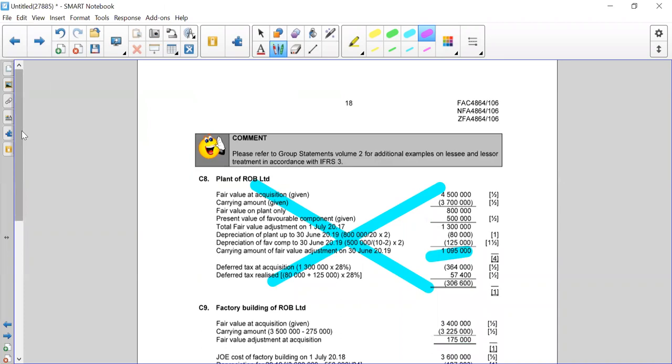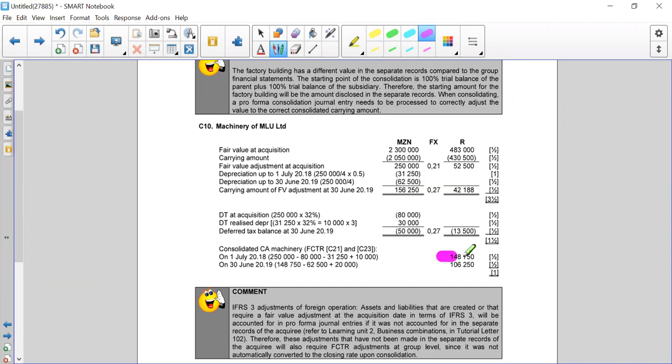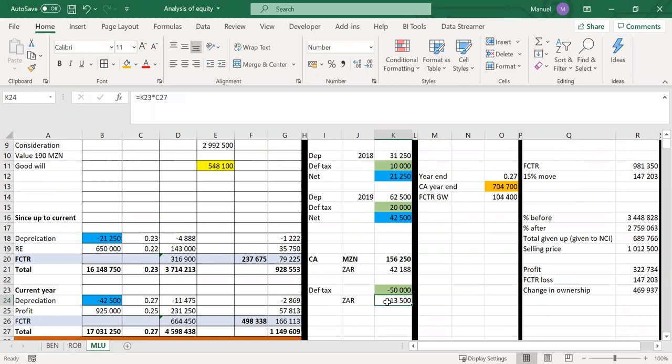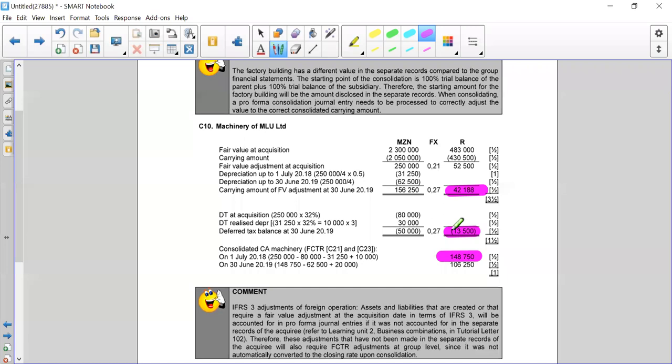This is all relatively straightforward. The carrying amount of the machinery is 148,750. After adjustments on deferred tax and the FCTR portion, we've included all of those in our calculations — that's the 421,188 already calculated. The deferred tax will be the deferred tax raised on the revaluation less what was realized in year one and year two from excess depreciation, leaving 50,000 MET. Translated at spot at end of year that gives 13,500 RAND.